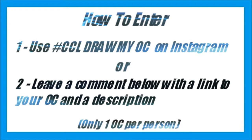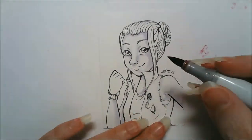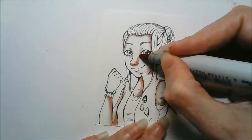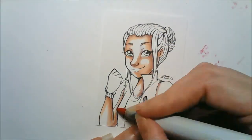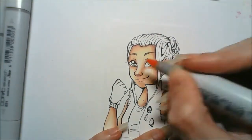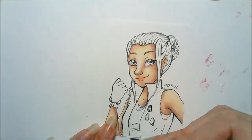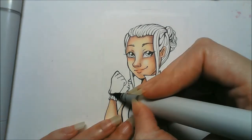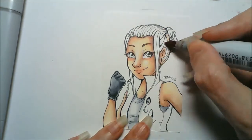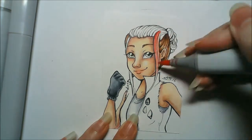Hey guys, it's CrazyComicLady here and I'm back with more people's OCs. Remember, if you'd like me to draw a picture of your OC, you can use the hashtag CCLDrawMyOC on Instagram, or you can leave a comment under this video with a link to your character on whatever file sharing site you use. Please include a description of your character so I can know a little bit about them if I decide to draw them. There's only one OC drawn per person, otherwise I'll be doing these forever.